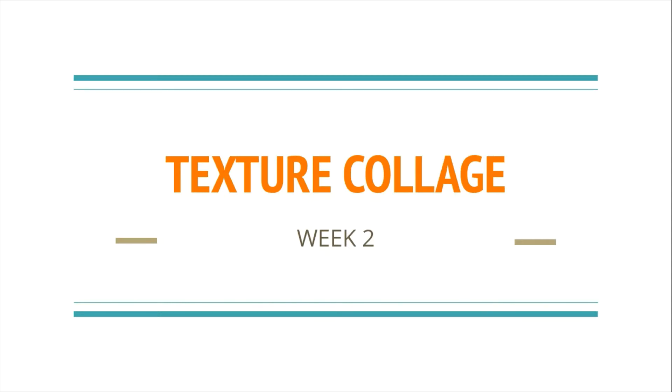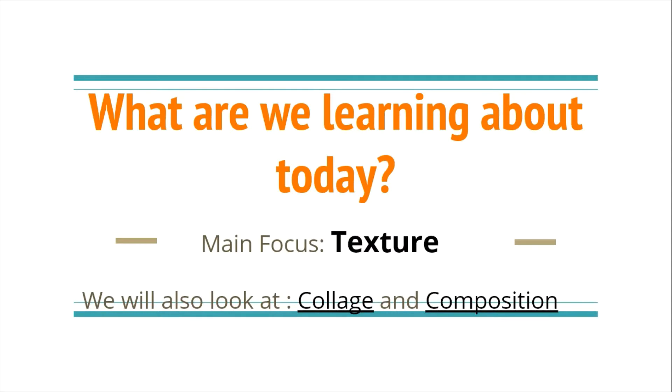This week, we are going to be exploring texture collage. Our main focus is going to be on texture. We will also look at collage and a little bit of composition.